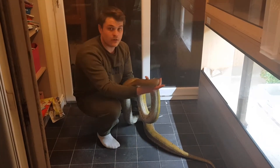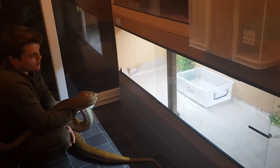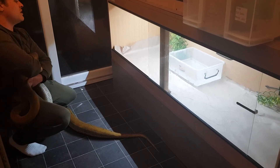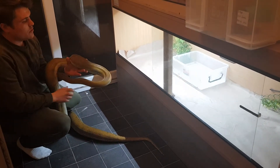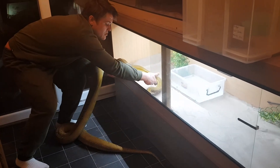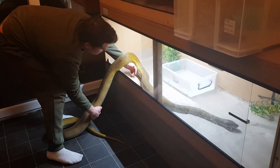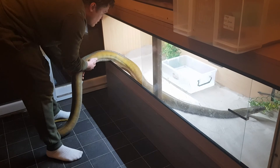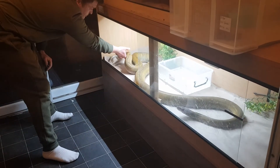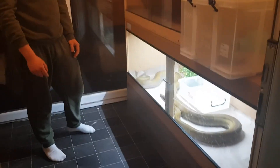I've currently got her in a six foot viv, by two foot wide, two foot high. Got a 200 watt ceramic heater and a thermostat. I'll use the brown paper substrate — it's just easier to clean. This viv hopefully should do it for a bit longer, and I will upgrade as she gets bigger.